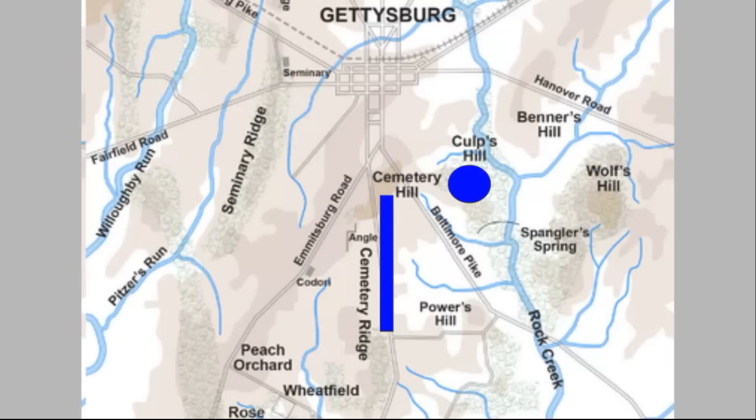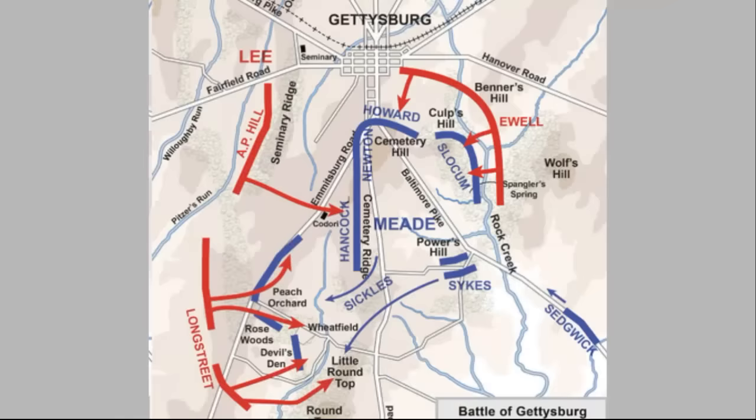The first day of battle around the little town of Gettysburg resulted in Robert E. Lee's army being bloodied, but they had pushed the federal troops through the town and onto the heights surrounding it, mainly Culp's Hill and Cemetery Ridge. Commander of the Army of the Potomac, General George Meade set up his defenses along those elevated terrains. He placed the 2nd and 3rd Corps under General Winfield Scott Hancock and Dan Sickles respectively on Cemetery Ridge. One contributing factor to the overall second day's battle was the decision by Dan Sickles to move his entire Corps forward to higher ground that laid in front of him along the Emmitsburg Road.